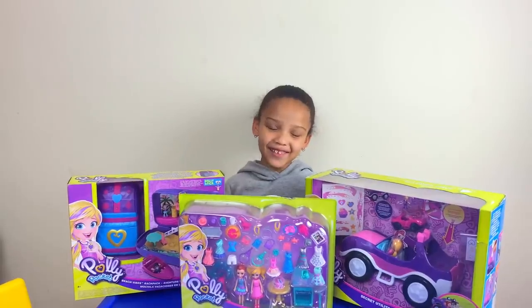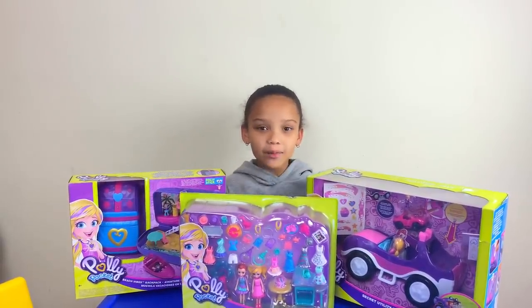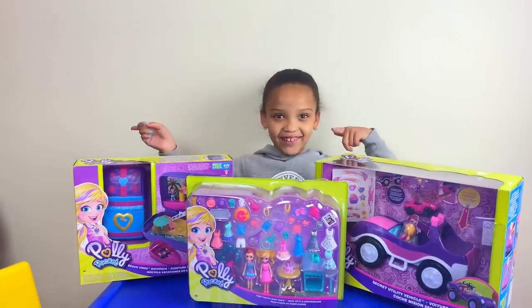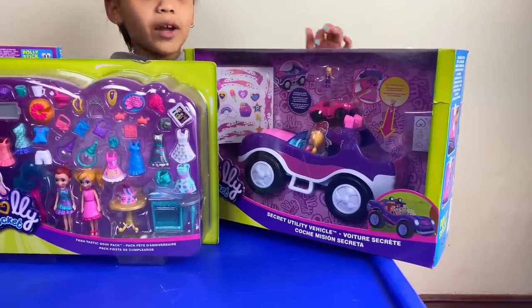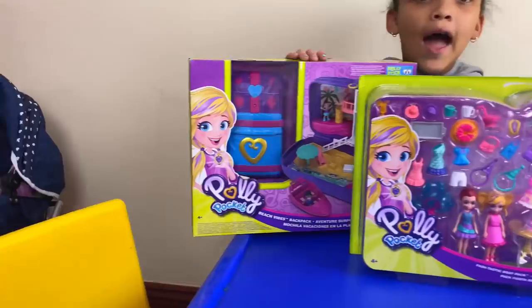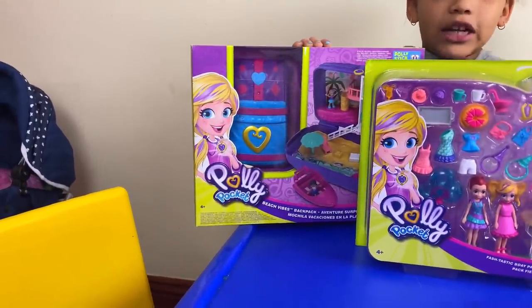Hi guys, welcome back to Corner Talk! Today I'm going to be opening Polypocket Hidden Highlights, so let's get on to the video. I'm going to be opening a Polypocket car, Polypocket accessories, and a Polypocket beach house.